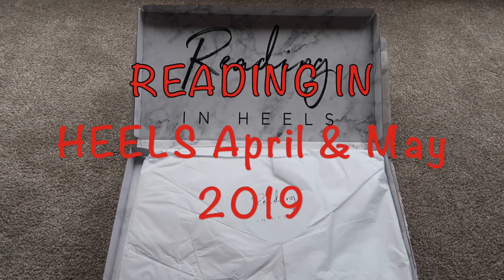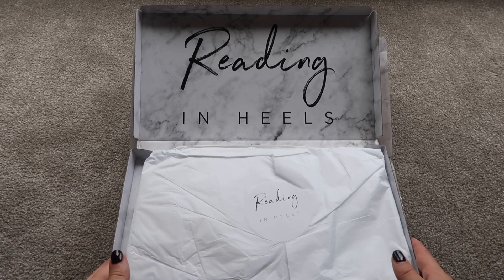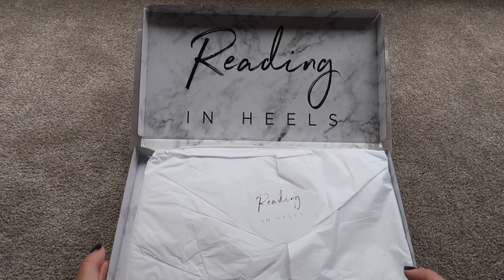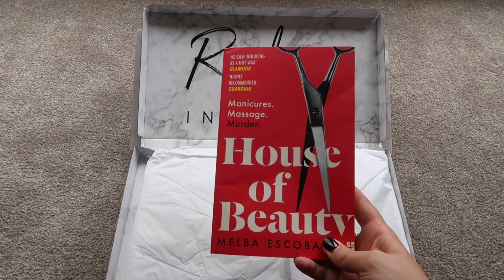Hey guys, welcome to Planning with Crystal. I'm here to do a Reading in Heels unboxing, and it's going to be a bit of a two-in-one — I'm unboxing the April 2019 and May 2019 subscriptions at the same time. I was away for some of April so I didn't get a chance to film an unboxing then. If you just want to skip ahead to the May box, I'll put a timestamp, otherwise let's get into the April box.